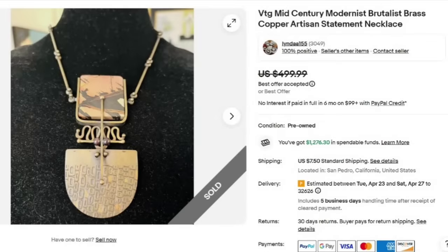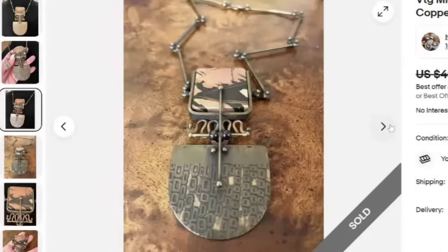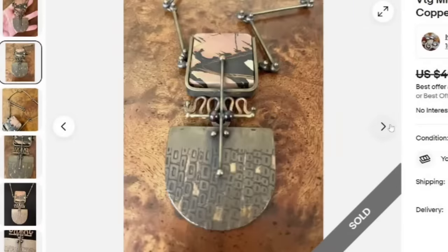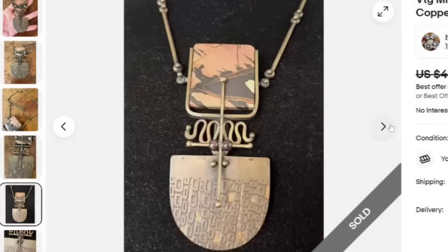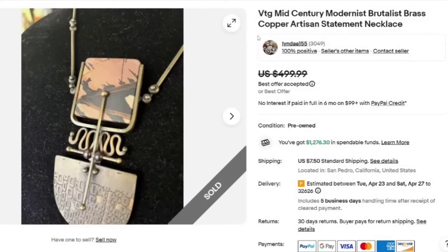Next is this vintage mid-century modernist brutalist brass copper artisan statement necklace. It looks like that is Jasper there in the middle. This one sold for a best offer on $499. Here you can see them holding it — this is a pretty large statement necklace, definitely true to those keywords. This one is another that is not signed and still sold at that $500 mark.